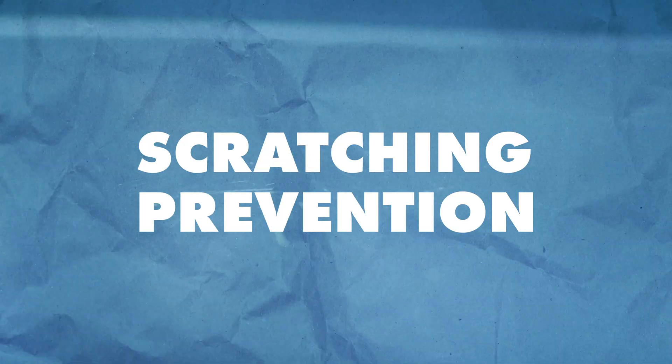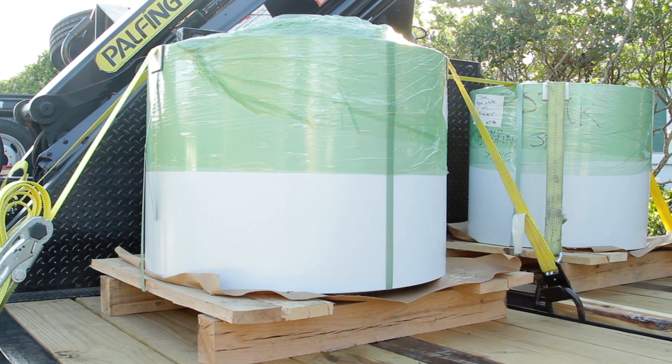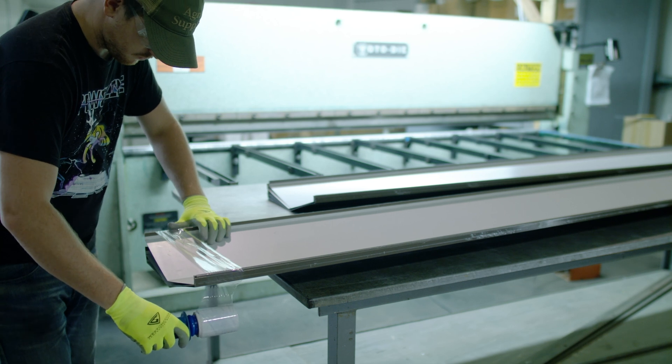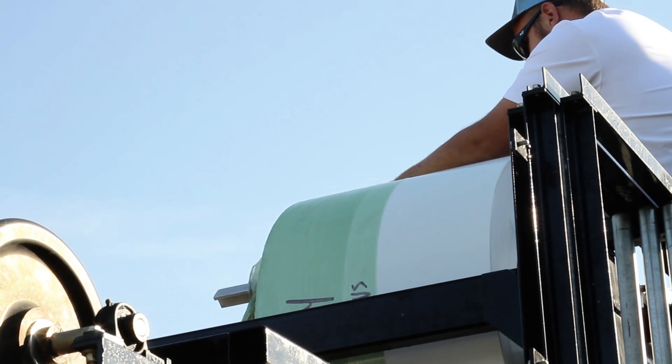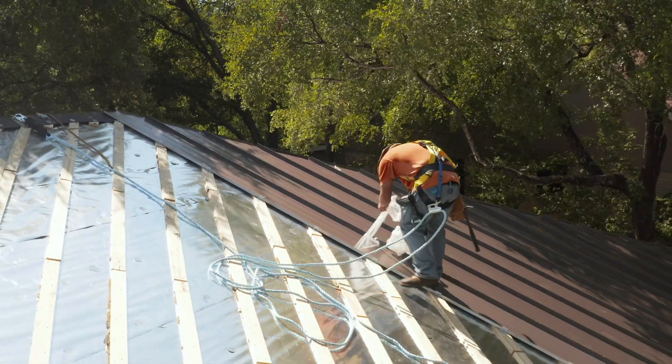That's due to the self-healing characteristics of galvalume's aluminum and zinc coating. The link is in the description for that video. Scratching prevention begins the second the contractor receives the material. Take care when moving coils and sheets, transporting metal, loading it into a roll former, and stacking finished panels. Use a pre-applied protective film when possible to protect material as it's being formed and installed.